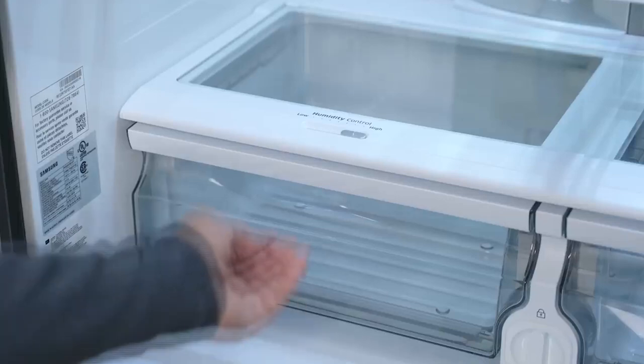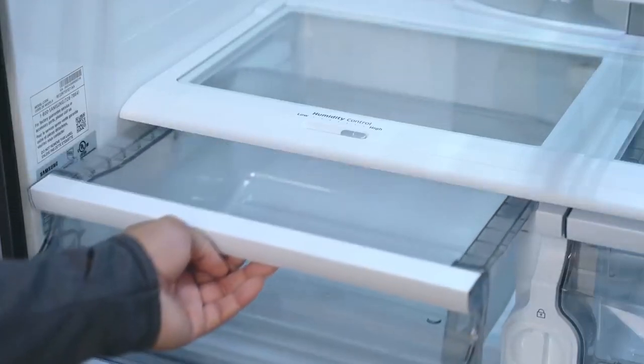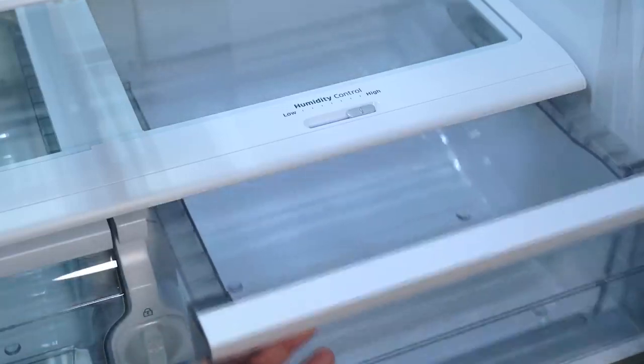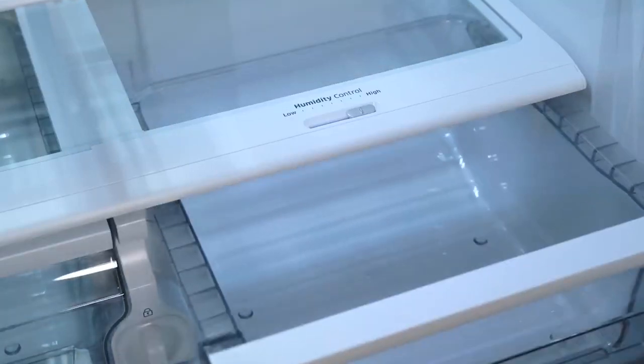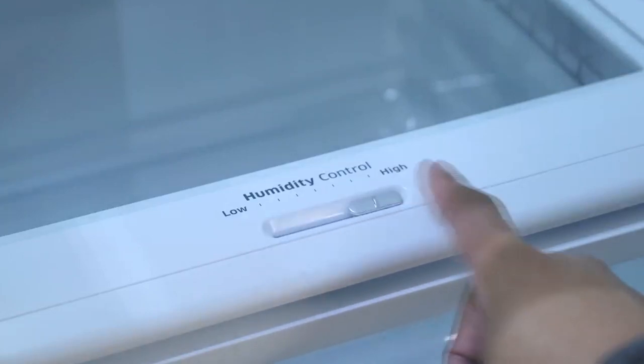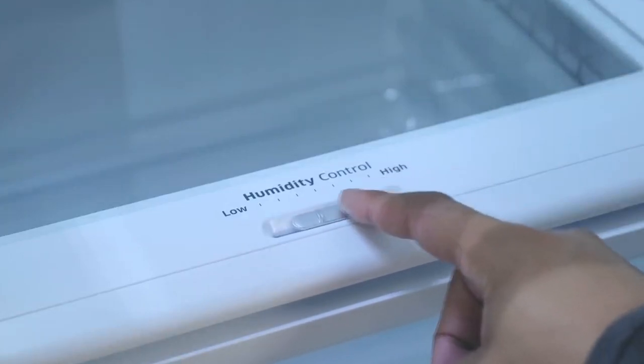It enables you to coordinate schedules, control and schedule, receive notifications, share pictures and music, and even create the soundtrack of your house through Spotify capability. You can manage the refrigerator through both WiFi and Bixby, and can control temperatures and monitor what's going on inside.